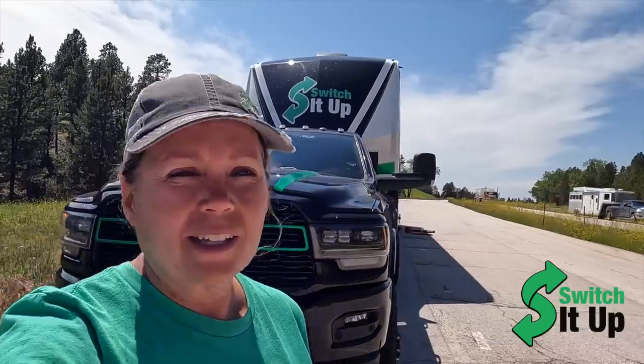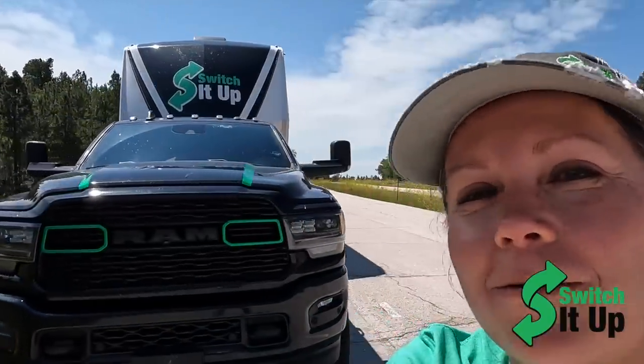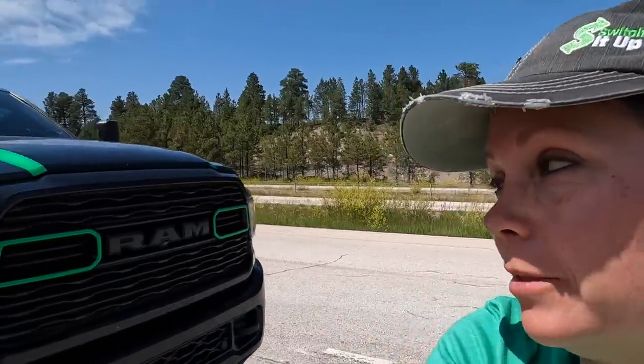Well, welcome to Switch It Up. You wonder why we're on this busy road with all the tools out — we broke some things. Roll the intro and let's see what Todd's doing.